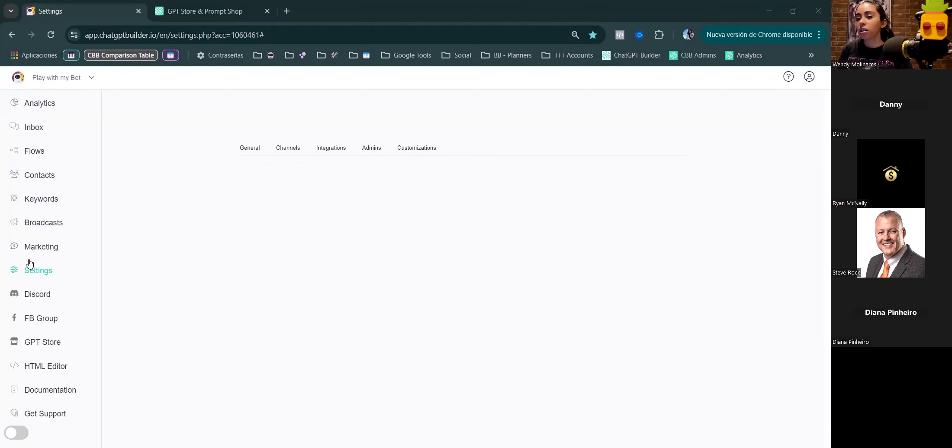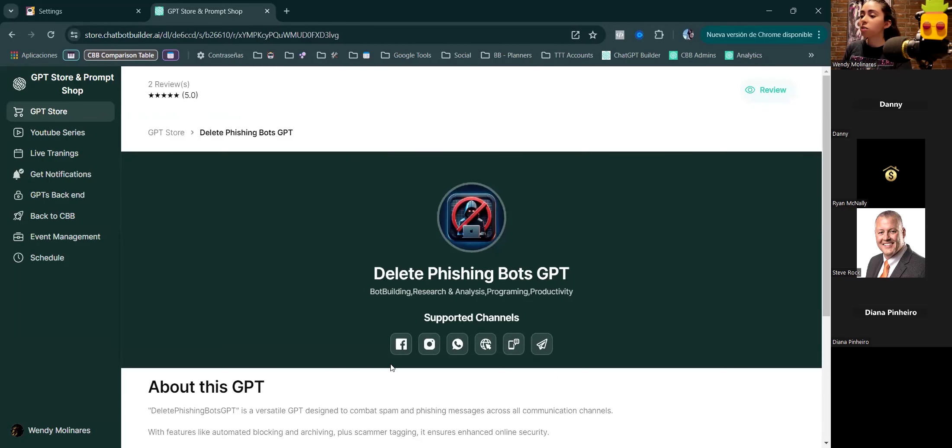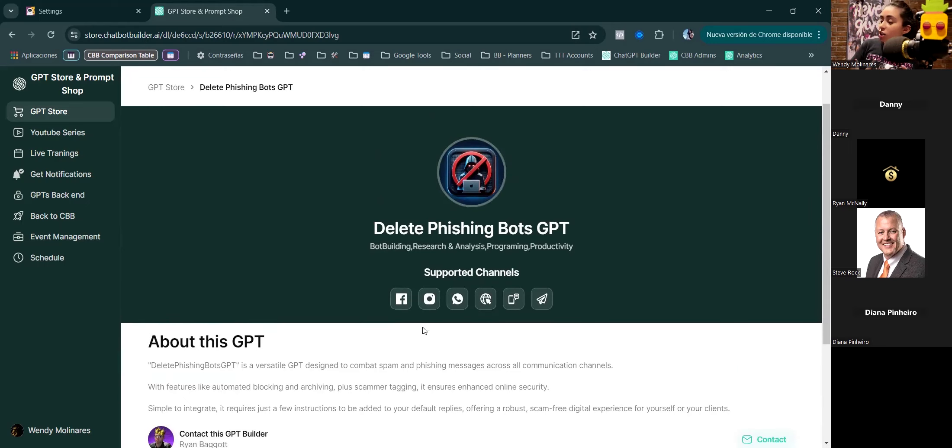The first one I'm going to showcase you can even just install from the GPT store and it's already working and giving results. It's called the Delete Pitching Bot GPT. You already have a template and it works for all channels. I'm going to show you how it works from the inside so you can also make adaptations to fit your needs.